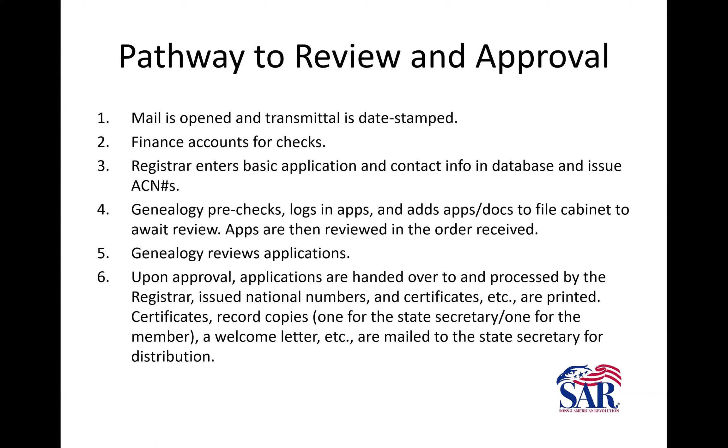Then the applications go to the registrar, who enters the basic information into the database, assigns an ACN number, and then they get into a stack that comes to us in genealogy.